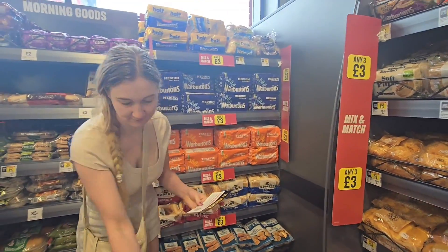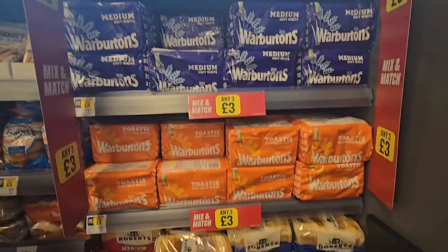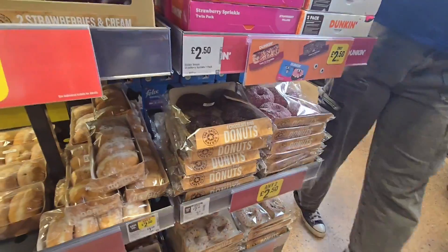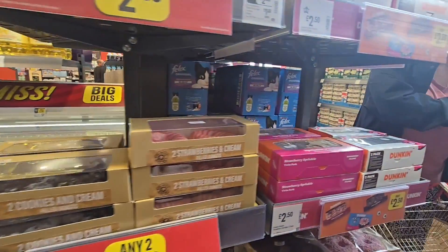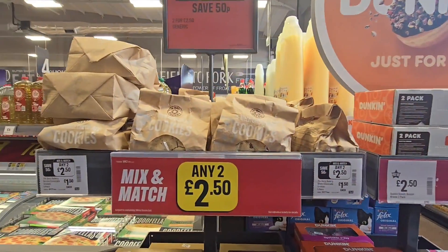Warburtons bread, three for £3. Half and half, three for £3. Dunkin Donuts two for £2.50, jam donuts two for £2.50 — all of your donuts basically. And cookies two for £2.50.